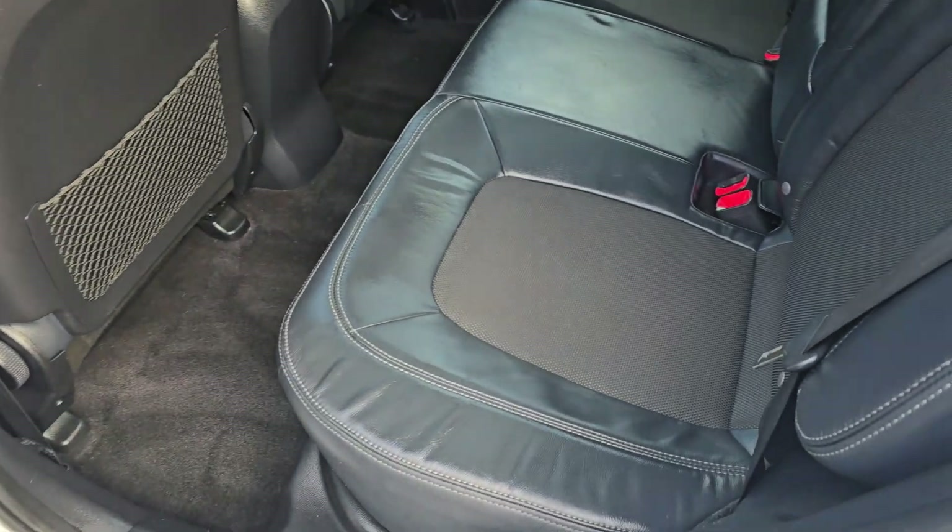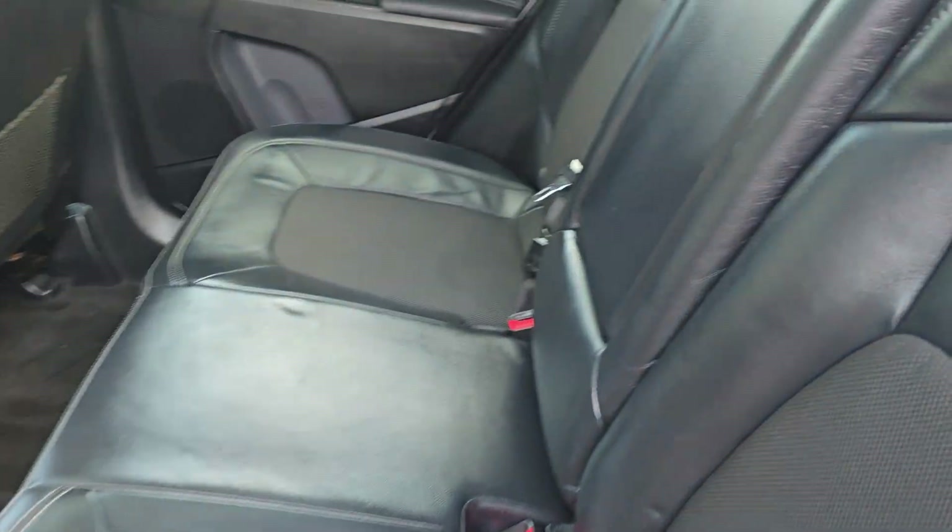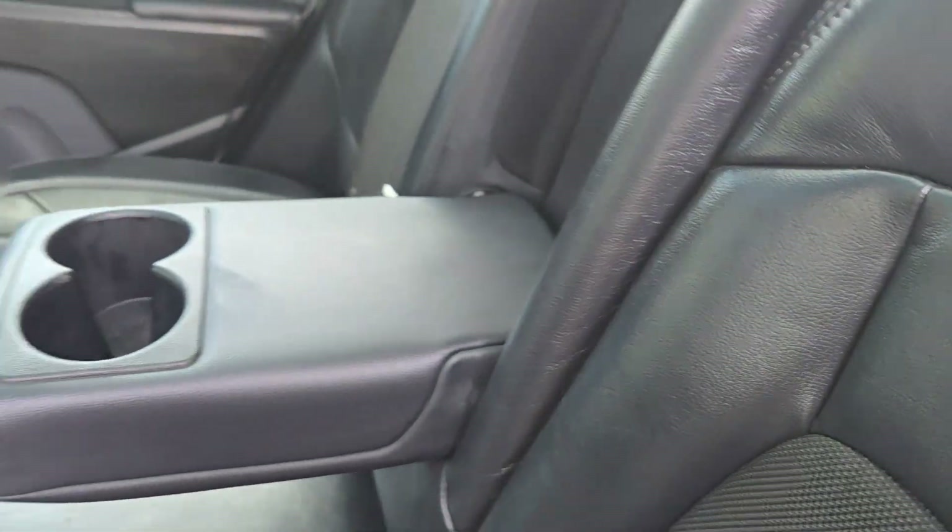Electric windows all around, big centre armrest there.